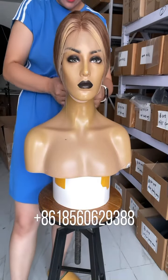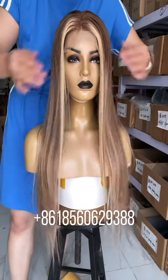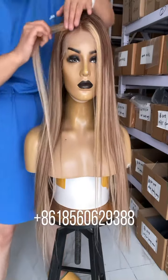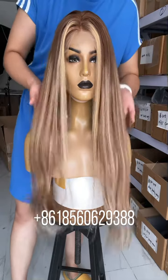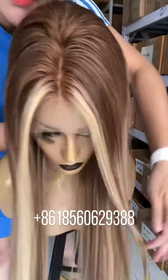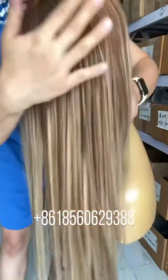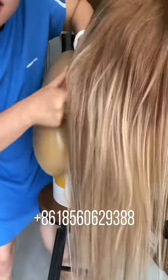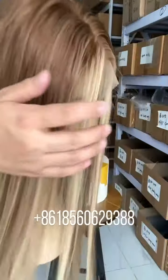Let's see the front. There are two pieces of highlights in the front — you can see here the two pieces highlight. If you don't want the highlights, we can remove them for you. The highlight is very natural, and the top blend is very natural. You can see it is very beautiful.